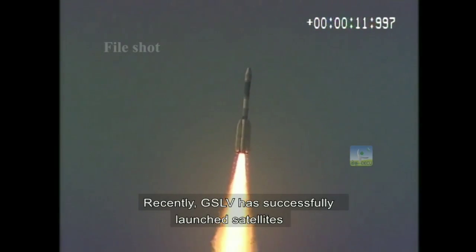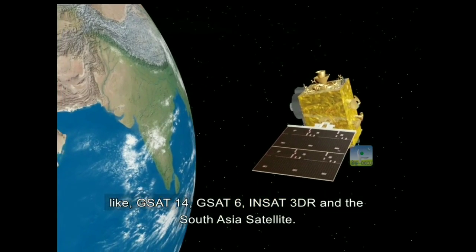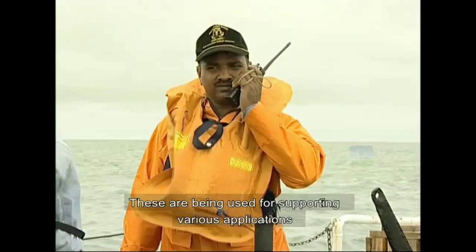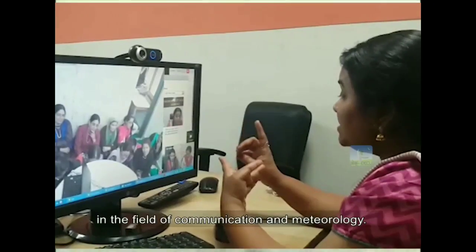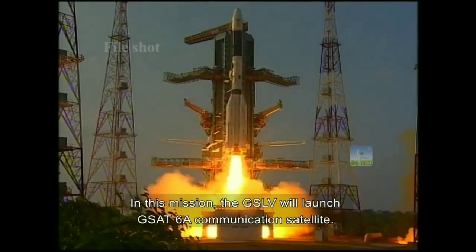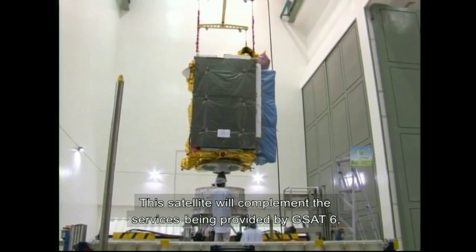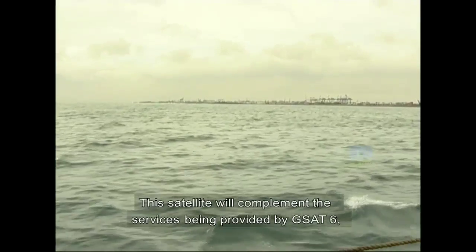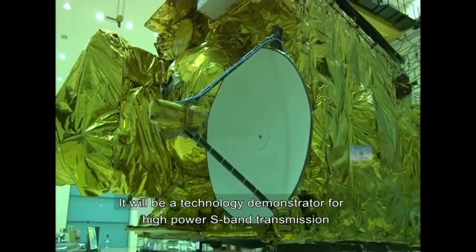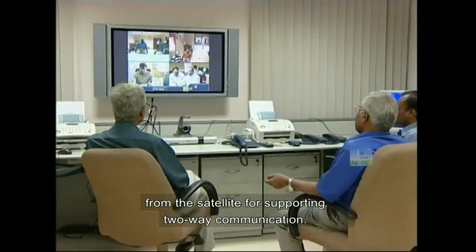Recently, GSLV has launched satellites like GSAT-14, GSAT-6, INSAT-3DR and the South Asia satellite. These are being used for supporting various applications in the field of communication and meteorology. In this mission, the GSLV will launch the GSAT-6A communication satellite. This satellite will complement the services being provided by GSAT-6, which is already in orbit. It will be a technology demonstrator for high-power S-band transmission from the satellite for supporting two-way communication.